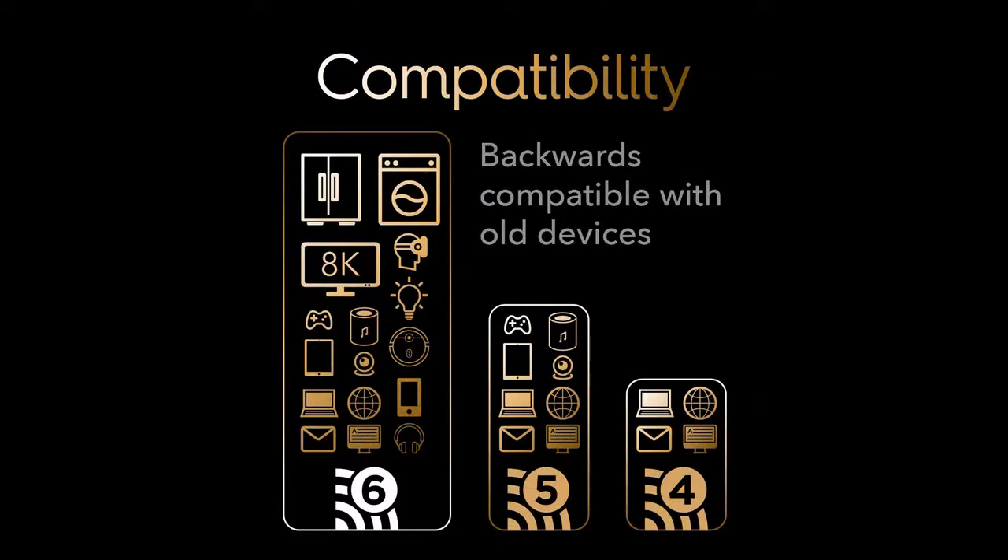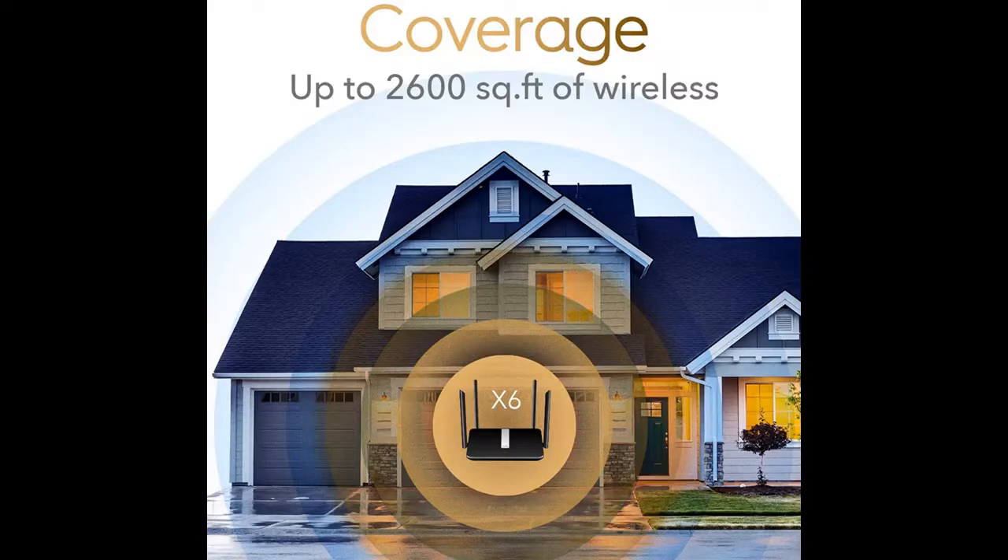Highlight features and overview summary include: Upgrade to 1.8 Gbps Wi-Fi 6 speed. Compared with Wi-Fi 5, the Cutie AX1800 Wi-Fi 6 Router brings a 90% speed boost on the 2.4 GHz band and a 40% speed boost on the 5 GHz band.